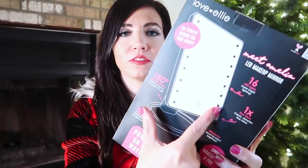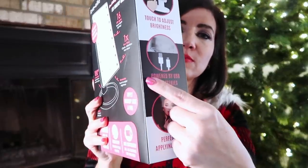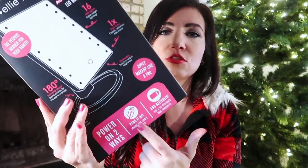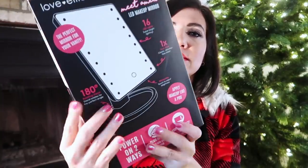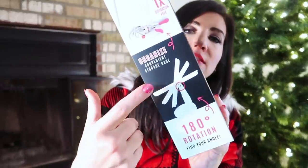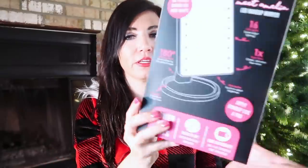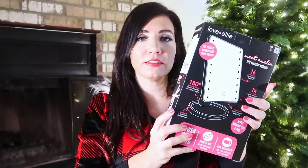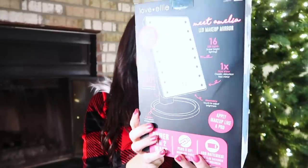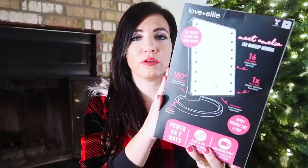The next gift is an LED mirror from Love Ellie. It has LED lights all along the side — super bright but adjustable. It comes with a USB power cord, but you can also install four double-A batteries to go wireless. It has a makeup tray at the bottom where you can also put your jewelry, and a 180-degree angle for up-close detail work. These are under $18 — the perfect gift for anybody. It's also a woman-owned business, which I love.